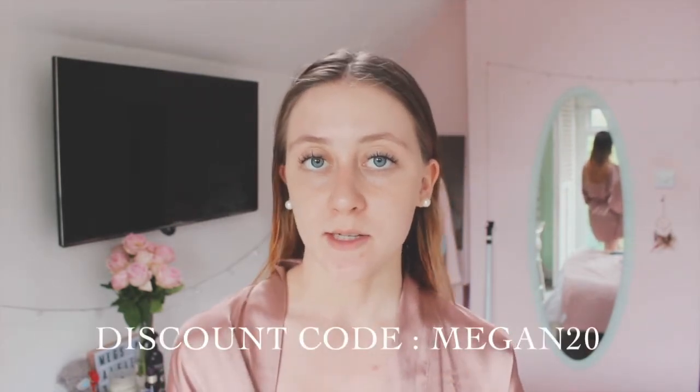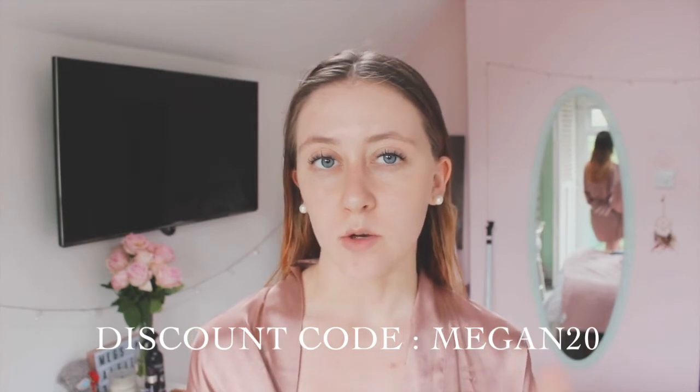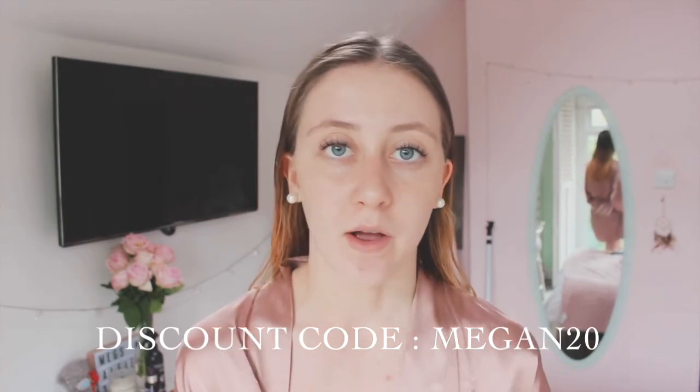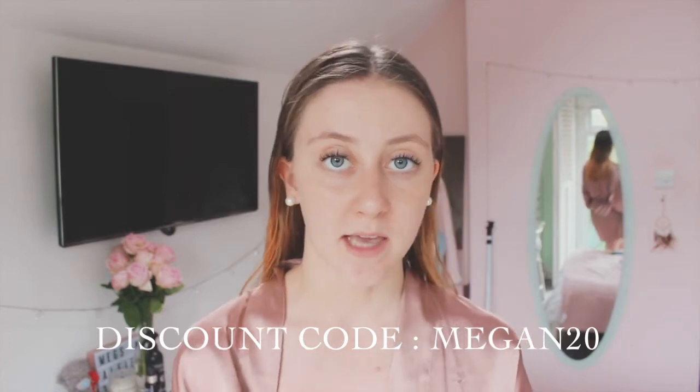In today's video I'm going to be showing you some of my skincare routine. I recently tried out a new brand called Dr Botanicals — they kindly sent over some of these bits, but none of this is paid, it's all my own opinion on these products. I've been using them now for about a week or two, so I'm still in early days.